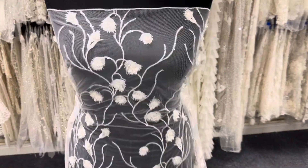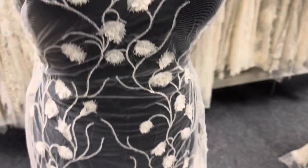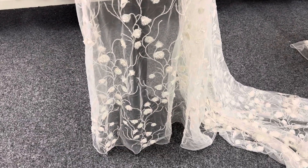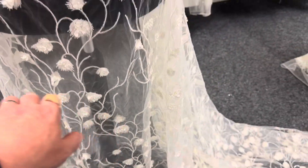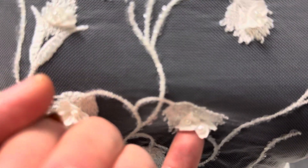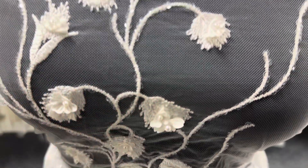Good afternoon from Bridal Fabrics. This is a lovely ivory lace called Apolline. It's got a very organic floral pattern which extends from one side of the lace on a growing vine. It's been decorated with three-dimensional flowers which are embellished with some pleasant beadwork.